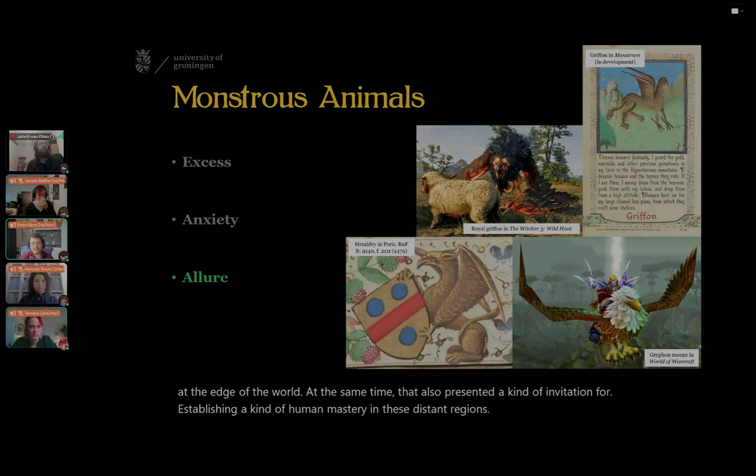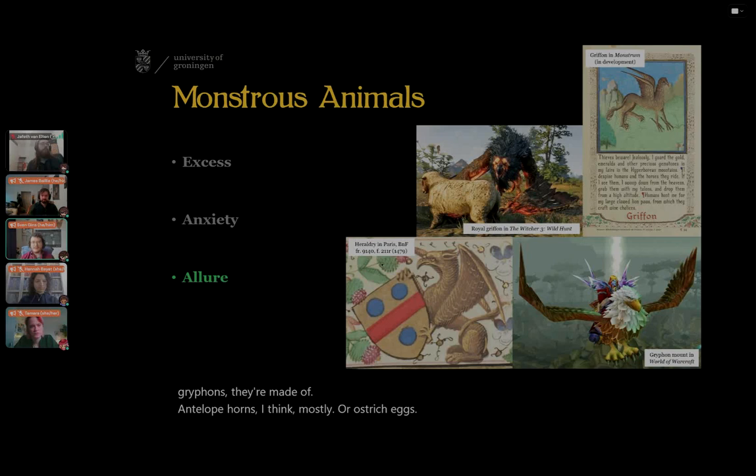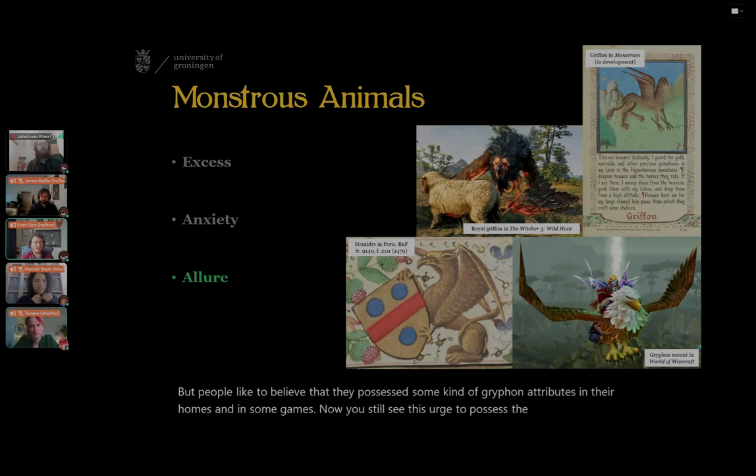People also used griffins as a symbol of their own power — griffins would surface in the heraldry of kings and aristocrats. There were also claims that people would fashion griffin claws or paws into fancy wine chalices, though obviously these chalices were actually made of antelope horns or ostrich eggs. People liked to believe they possessed some kind of griffin attributes in their homes. In some games now, you still see this urge to possess the griffin. In World of Warcraft, the griffin has essentially been reduced to a vehicle for the player to fly around on — the wildness of the creature itself doesn't really matter anymore.